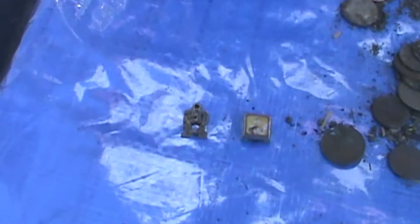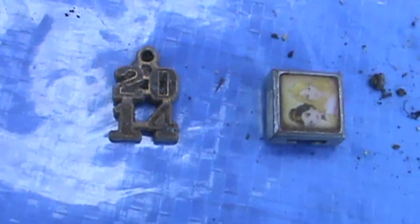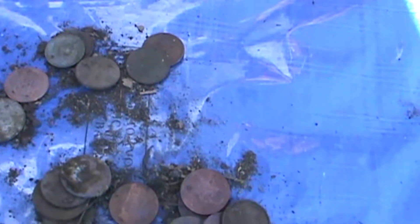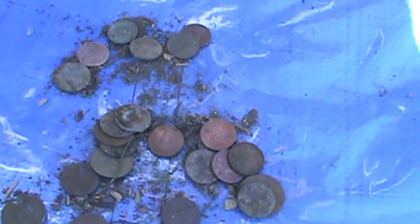We've got some neat little things here. This is Disney here — a little thing to hold like a little necktie deal for a little girl. And then this is probably some class deal from 2014. Is that what it says, 2014?